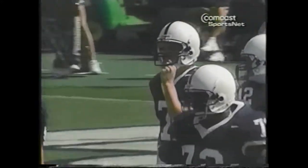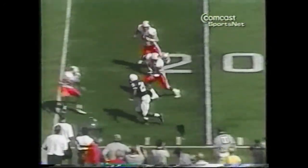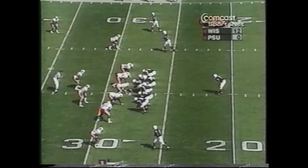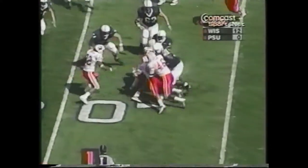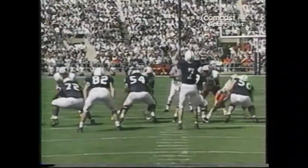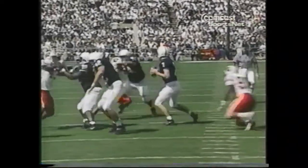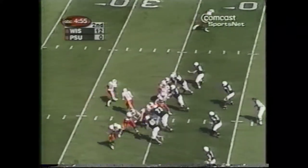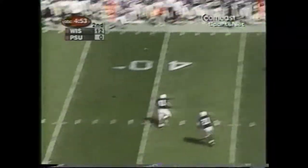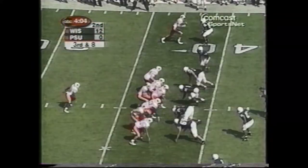Zach Mills replaced Matt Seneca at quarterback to try and provide some spark. Mills set a Penn State freshman passing record in the season opener against Miami. High snap, Mills hauls it in, steps up, and goes down at the 24-yard line. Doggedly, the Nittany Lions tried to keep it close. Brian Scott batted down one pass, but every time it seemed they had the Badgers right where they wanted them, Wisconsin somehow escaped.